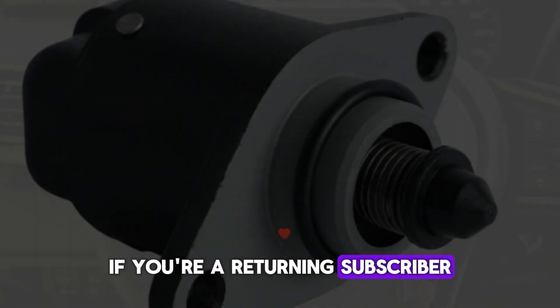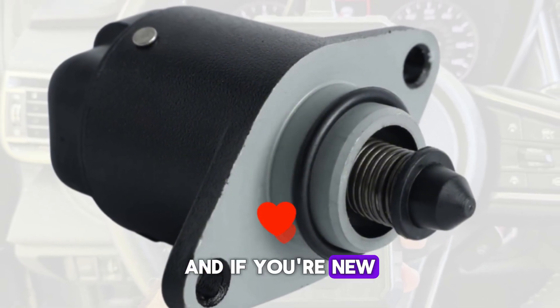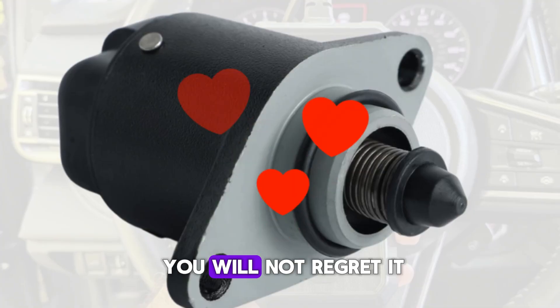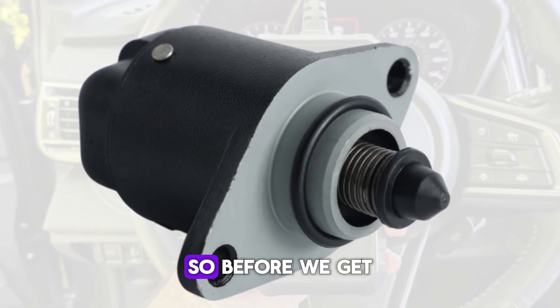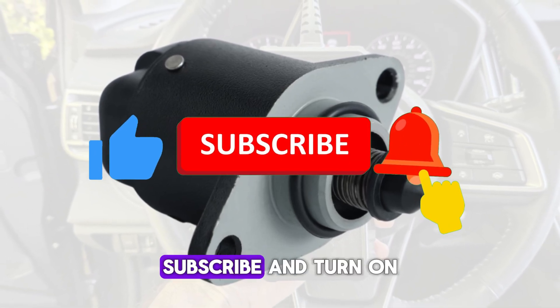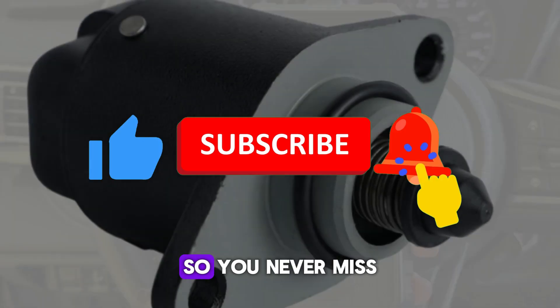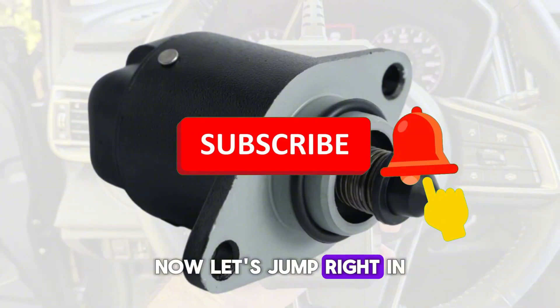If you're a returning subscriber, I appreciate you — thanks for riding with me always. And if you're new here, welcome aboard. Don't forget to hit that like button, subscribe, and turn on the notification bell so you never miss out on more car maintenance tips. Now let's jump right in.